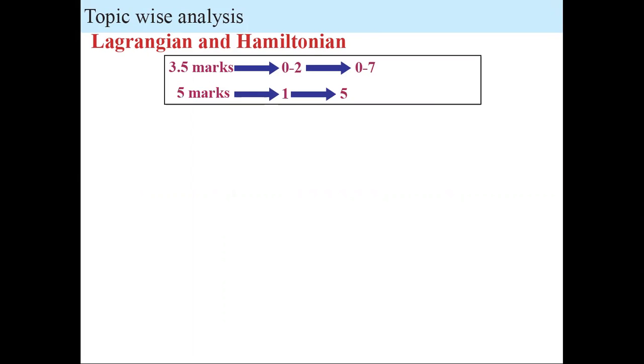The first topic is Lagrangian and Hamiltonian — how to figure out the Lagrangian and Hamiltonian for a system. Questions related to this are very important in the context of NET. You can expect at least one to two questions in the 3.5-marks section and one question definitely from the 5-marks section. That makes it contribute around 8.5 marks — roughly one-third of what Classical Mechanics offers.